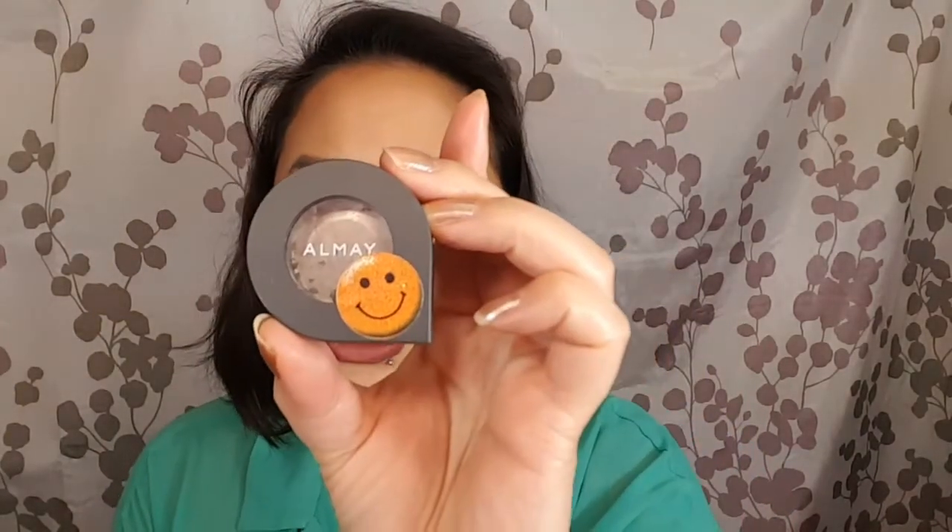Moving on to the things I did not finish — I had this Aume Single Shade in Smoke. If I had waited to film this video just a few more days or a week, it would totally be done. This is all I have left in it and as you can see there's not a lot. It's a crumbly mess, and probably by the time you're watching this it will be done and you'll see it in my next empties.